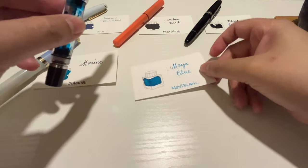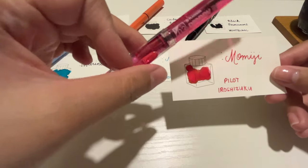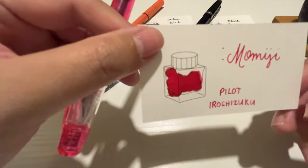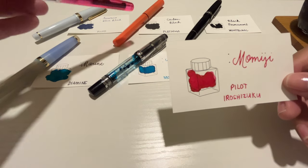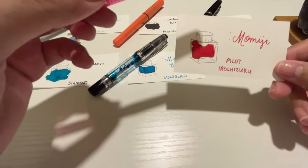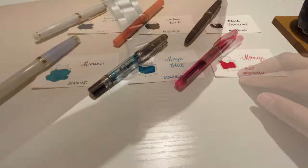The sixth combo is my Platinum Preppy — actually my very first fountain pen, which I got from the Hobonichi store for my 2022 Techo — inked with Pilot Iroshizuku Momiji. Similar to the Platinum Meteor, I think this will be a permanent combination. I mainly use it for decorations, borders, headers, and titles. It's a good contrast to writing with neutral, basic colors.